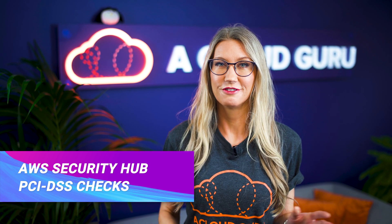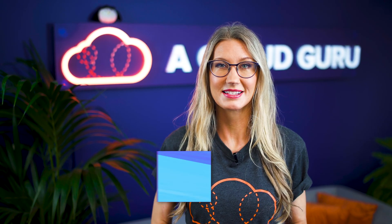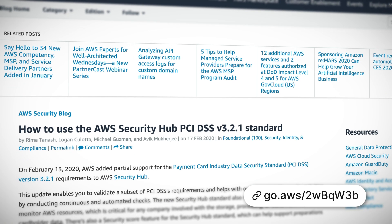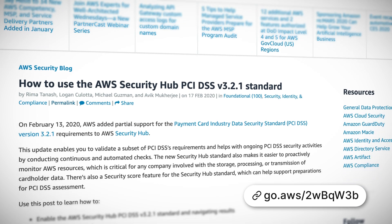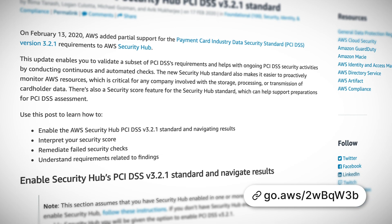AWS Security Hub now supports automated security checks for PCI DSS, which is the Payment Card Industry Data Security Standard. If you haven't used Security Hub before, it gives you a comprehensive view of security alerts and compliance status for multiple AWS services and across your AWS accounts, providing continuous checks.